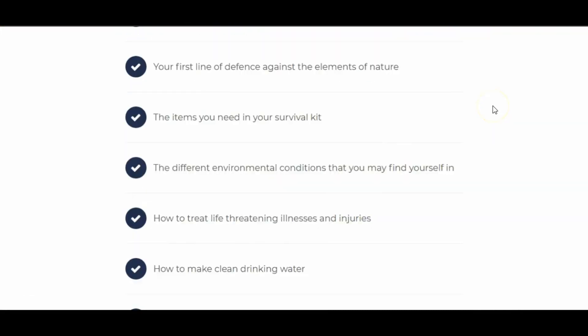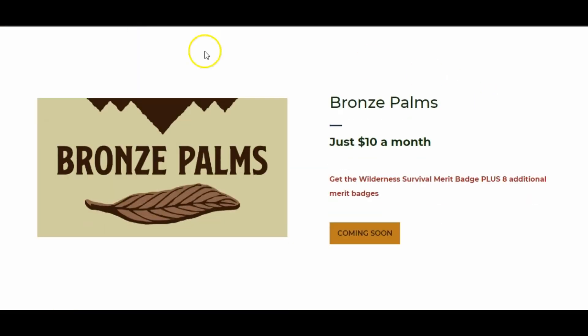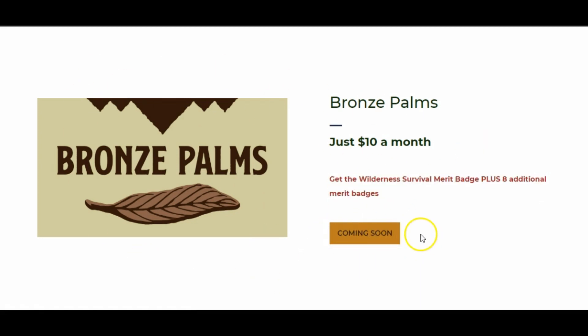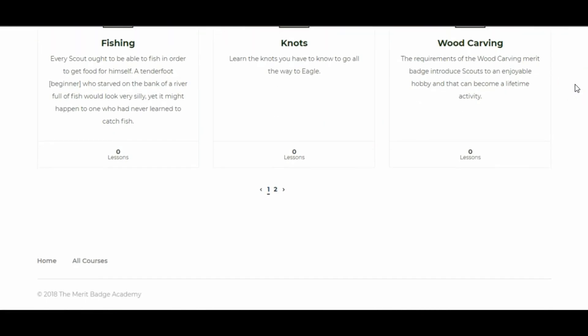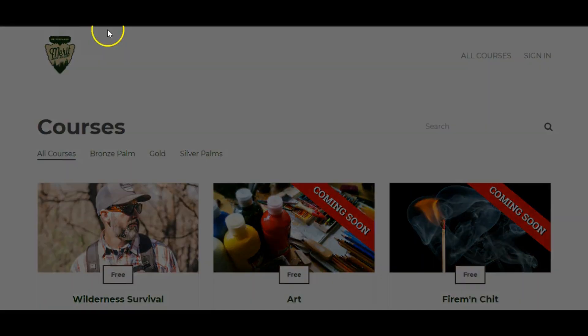They're shown what they're going to learn — the different components of the course — and then it shows that in order to get that course you can get it plus an additional eight merit badges, with coming soon badges also listed. If you click on coming soon it takes you to the all courses page. This is how we've built this site — to gauge interest, get them enrolled in that first course, and let them see what is coming down the pipe.